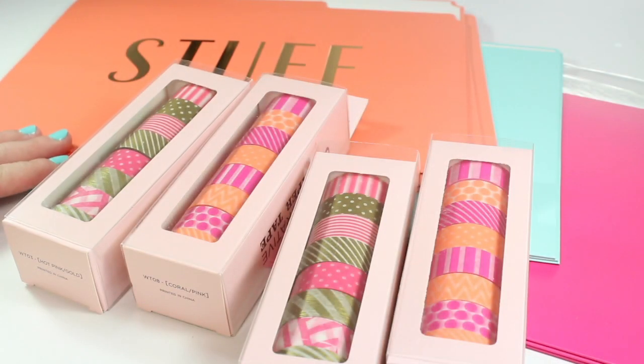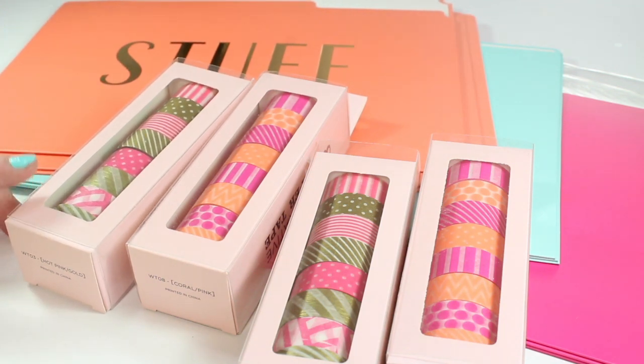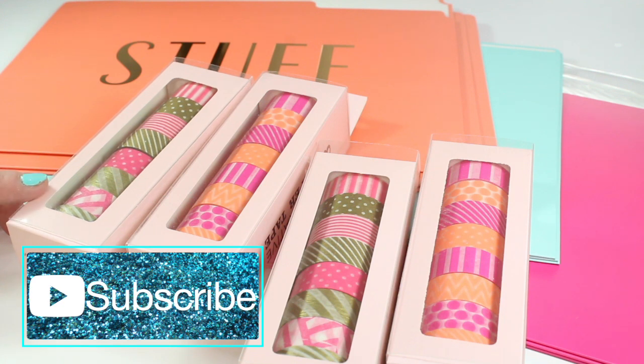And that's our HomeGoods haul for today, with a very special announcement about that giveaway. You definitely don't want to miss out on these beautiful tapes, so be sure to hop on over there and see what you must do to enter. I want to thank all of you so very much for watching — I'll see you in the next video.